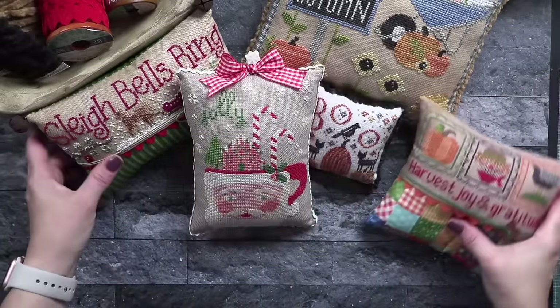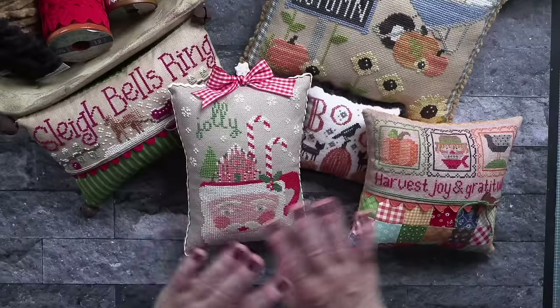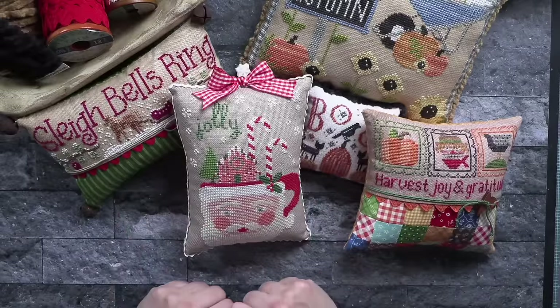And here is a look at all five of my pillow finishes. So much fun — I had a blast putting all of these together.